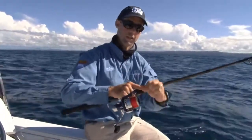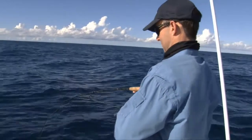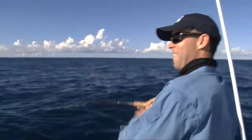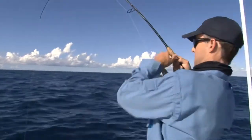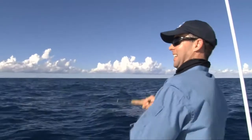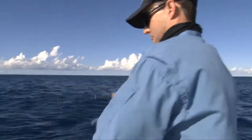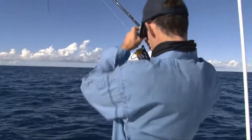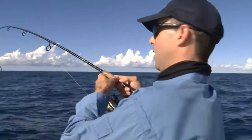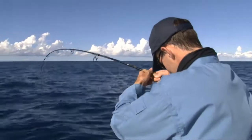Bites can be detected either by line speed increasing, or if you've got the reel engaged and it's in a rod holder, make sure you've got a nice loose drag — the drag will let you know when it's time. A fish has just come through that burly trail and walloped that floating pilly. The beauty of having a burly trail out the back is you never know what's going to come cruising through, so keep that burly going and keep drifting your baits through it.